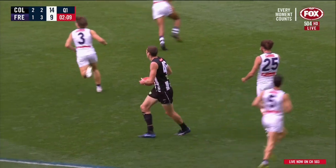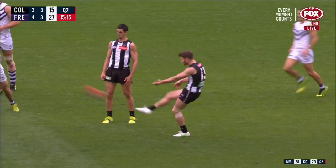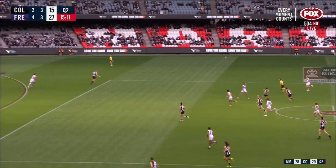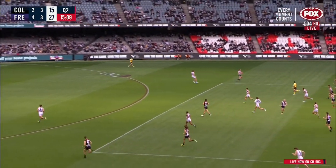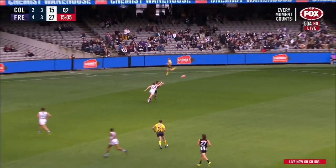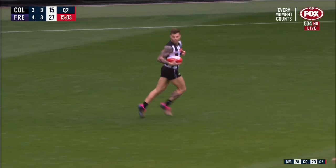There is Mason Cox! But now Pendlebury, Adams. Can they come back the other way? The Pies have got Elliott deep if they can get it down. He's got a one-on-one. Ryan's the man defending him. Collingwood come through the middle now. They'll look for Elliott in the pocket. Ryan's right on him, but Elliott marks on his chest.